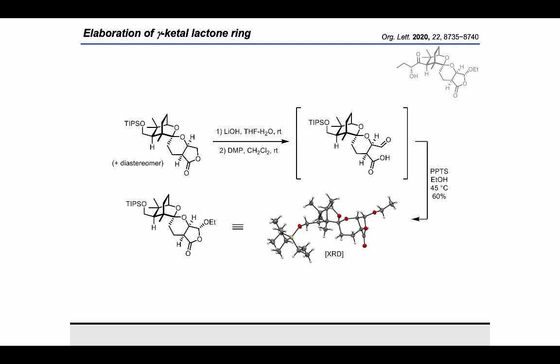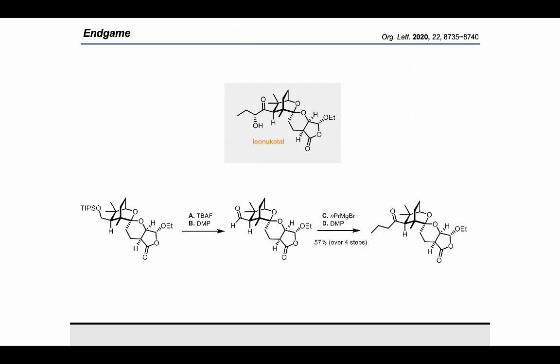The next phase of our synthesis involved elaboration of the ketal-lactone portion of the Lianu Ketel, which we were able to achieve by hydrolysis of the lactone, oxidation with DMP, and subsequent treatment with ethanol and an acid catalyst. At this stage, we had assembled the complete core structure of Lianu Ketel, and we were glad to be able to confirm that the structure of our intermediate matched that of the natural product by obtaining a crystal structure. Next, we were able to install the butanone sidechain of Lianu Ketel by application of some fairly straightforward Grignard chemistry, and upon doing so, we were just one oxygen atom away from completing the total synthesis.